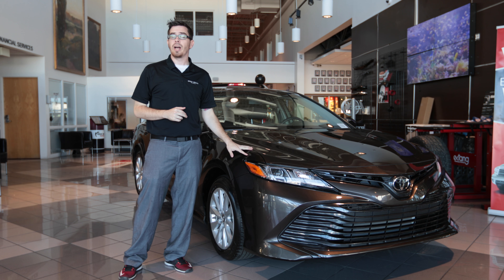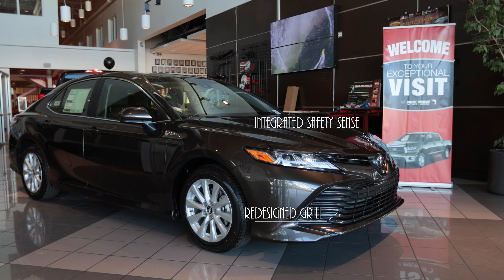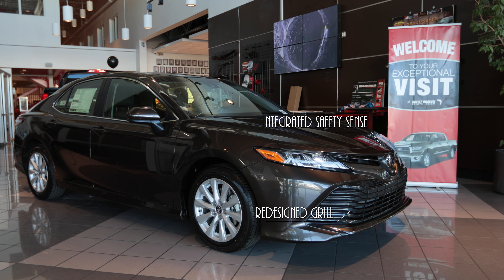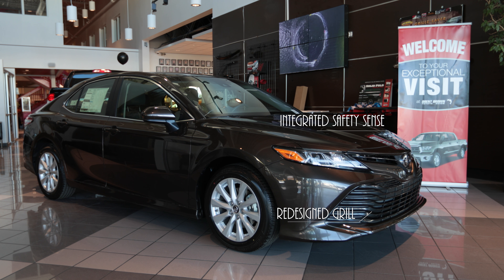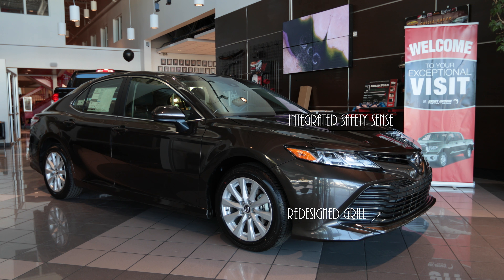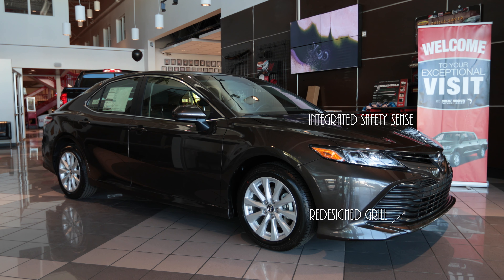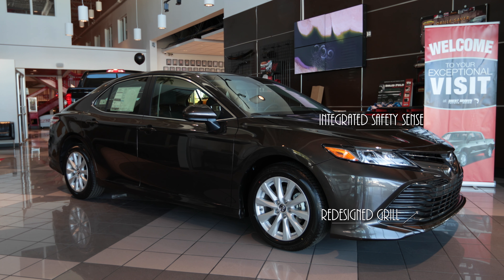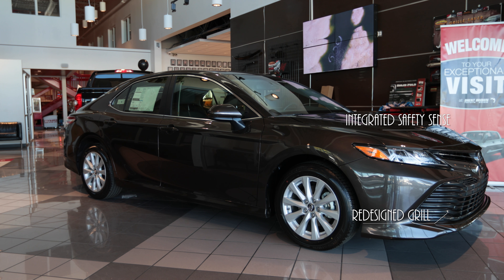Now we're going to talk about the all-new LE model. First you're going to notice is the exterior of the vehicle, completely all-new. The front end grille is really nice — a little bit more held back compared to the SE and XSE models. You'll see all that styling with the new headlights and the new badging, which is part of the Safety Sense package that has sonar built in there for your radar cruise control and pre-collision systems.